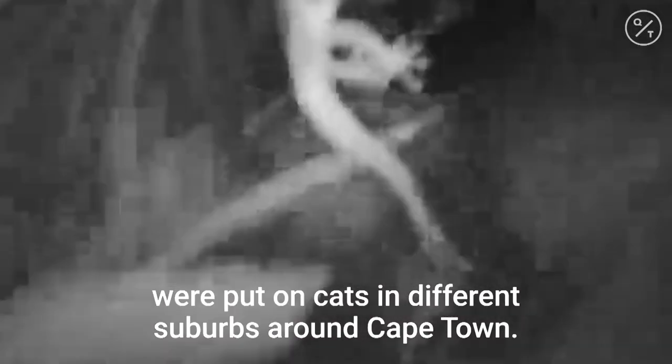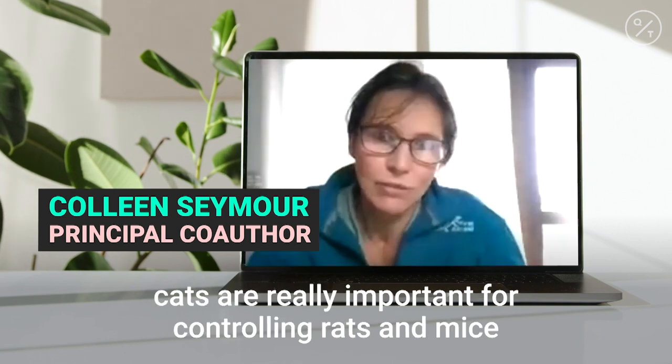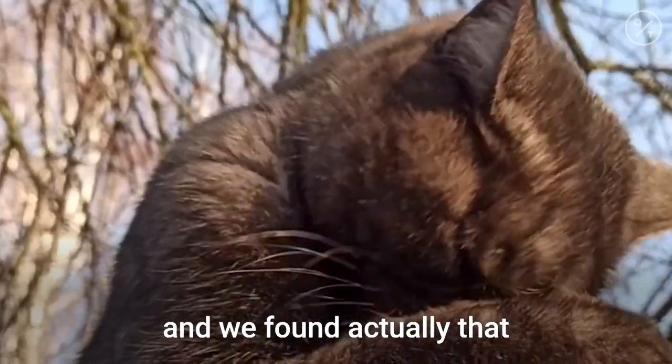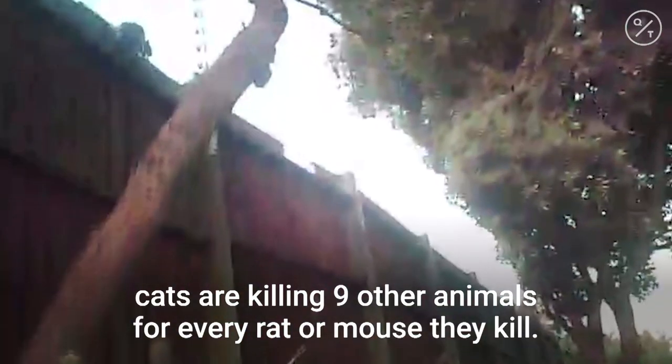At that time, little animal-borne video cameras, which everyone knows as kitty cams now, were put on cats in different suburbs around Cape Town. What was interesting for us is that people often argue that cats are really important for controlling rats and mice.